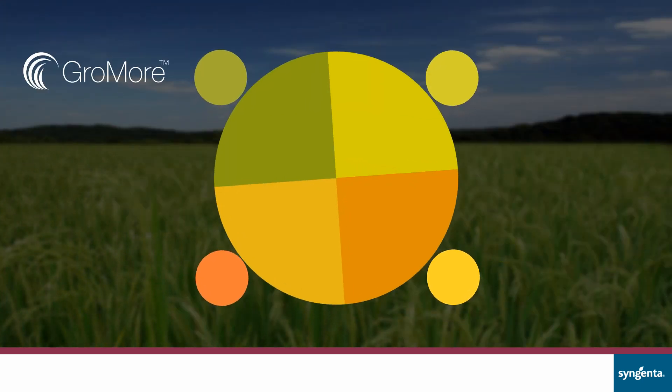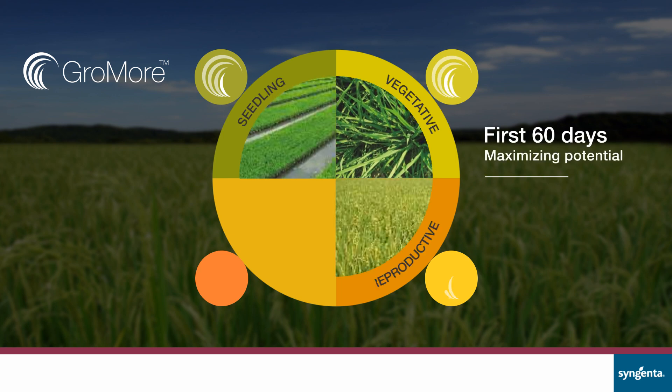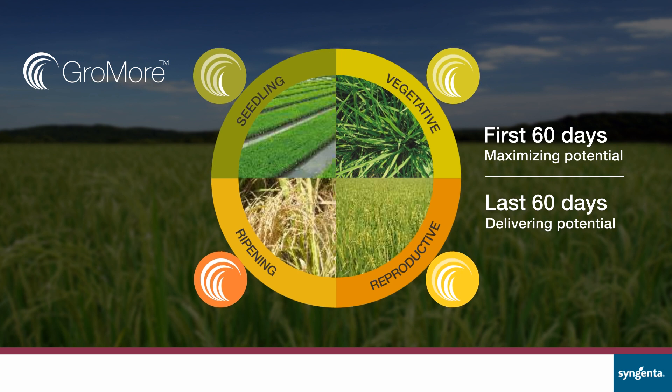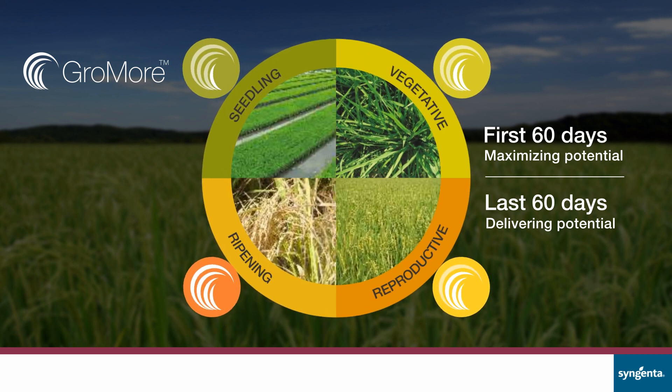Syngenta's Grow More identifies the stages of the rice crop cycle and has set protocols that assure good quality and quantity yield. It is important to understand the stages and their importance in determining a good yield.